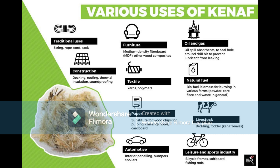Kenaf is historically used as a cordage crop for rope, twine, and sackcloth, and its commercial uses have evolved to such uses as absorbents, paper products, building materials, and animal feed. So what are some of the advantages of kenaf?